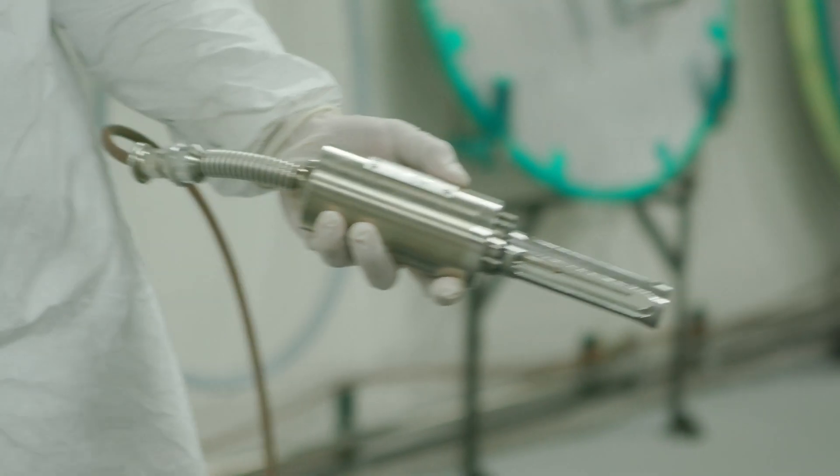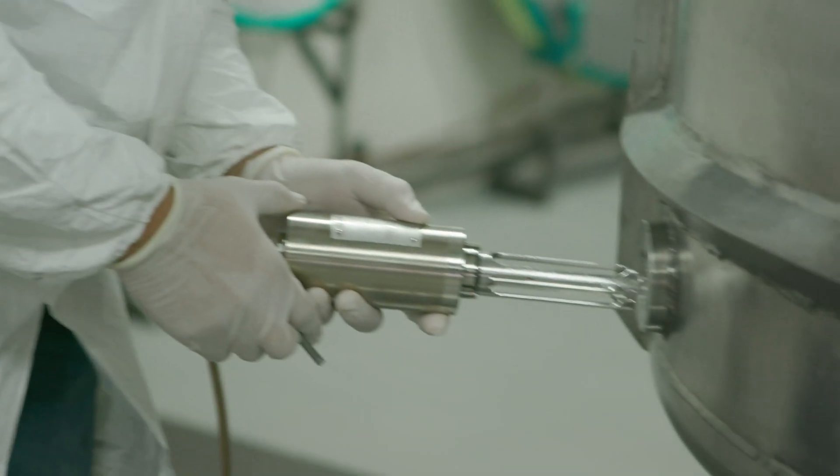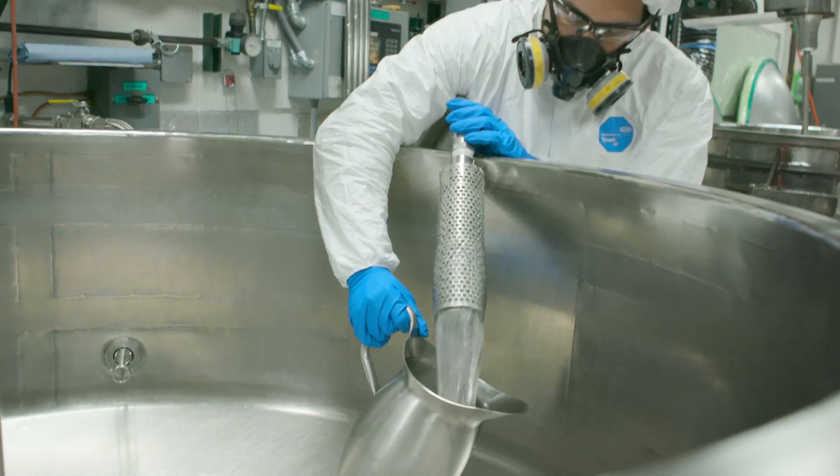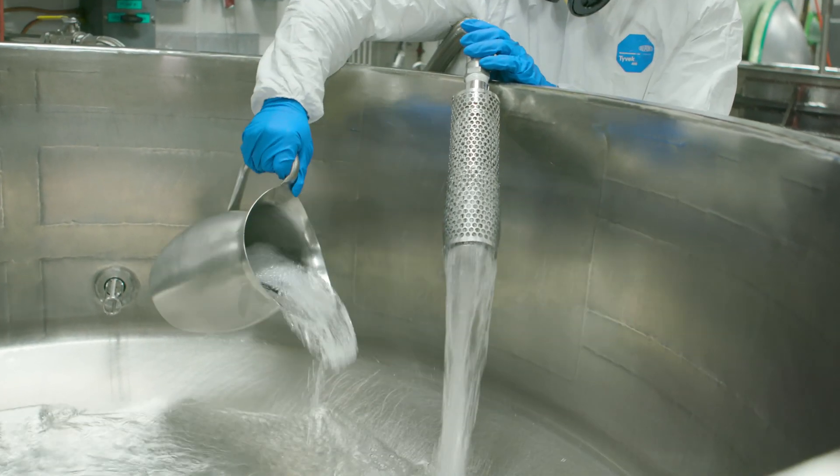My name is Logan Gillespie. I'm the operations project manager at Reynolds Polymer Technology. In our field, some of the biggest viscometry challenges that we run into are that each project has to be manufactured at the front end with a very specific viscosity based on the customer's needs.